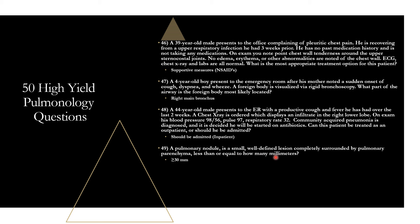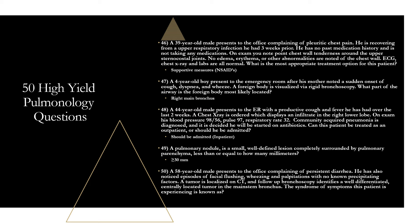Question fifty: a 58-year-old male presents with persistent diarrhea, episodes of facial flushing, wheezing, and palpitations. CT localizes a tumor, and bronchoscopy identifies a well-differentiated, centrally located tumor in the main stem bronchus. The syndrome this patient is experiencing is carcinoid syndrome, caused by a carcinoid tumor — a rare neuroendocrine tumor that secretes serotonin, histamine, prostaglandins, and catecholamines, leading to skin flushing, wheezing, diarrhea, and palpitations. This patient has a bronchial carcinoid tumor, the second most common location; the GI tract is most common.